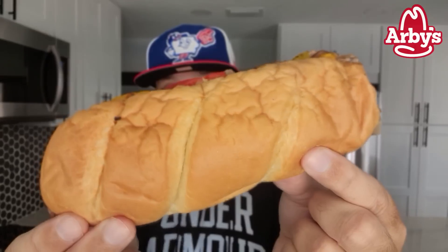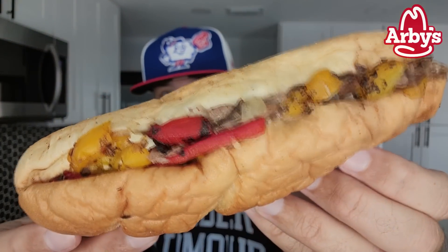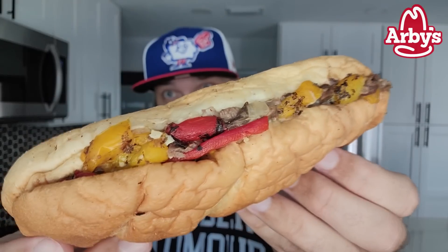$6.29 — not the largest sandwich right there. I do enjoy the colors of the peppers right there. So here we go. Without further ado, I'm going to take a bite of the returning Prime Rib Cheese Steak.